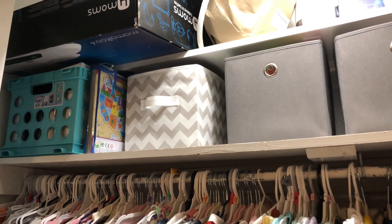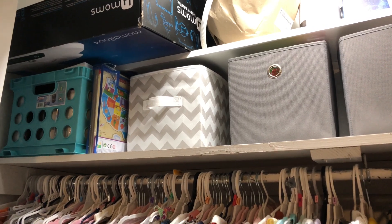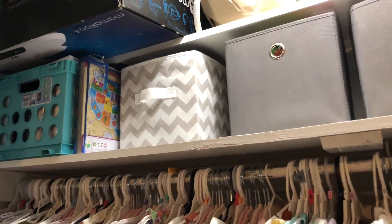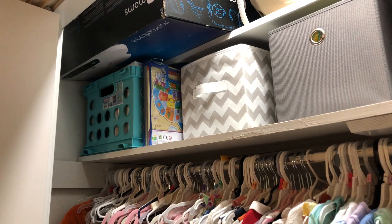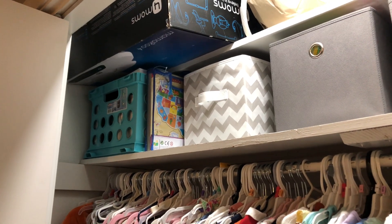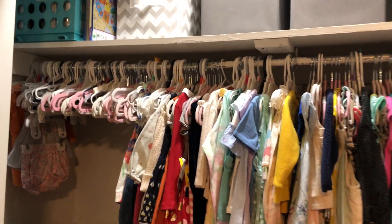In this gray and white bin over on the side, I have all of my things from whenever I was breastfeeding her, like my breast pump and all of the things that you need for that, that I'm just storing there for one day future uses. There's another puzzle, and then in the blue bin are a whole bunch of keepsakes and documents that are important, and then I have all of her clothes hanging.